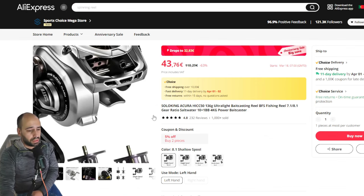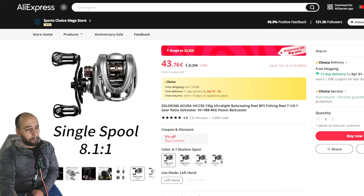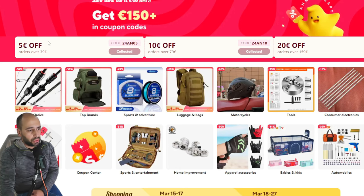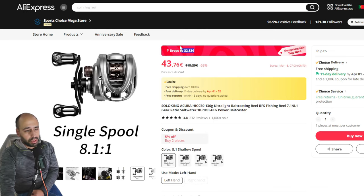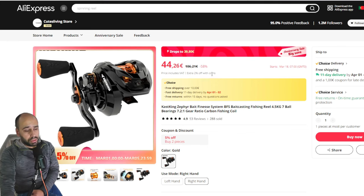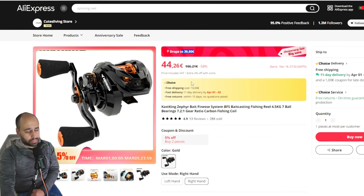Starting with the classic — this is the Solo King Acura, the pro version. They still have a lot of them; some of them, I think the fastest one, is not available on the right, only left — so good for me. It will be 30 to 32 euros or 33 dollars, has free shipping, it's a choice item. If you check in here you just send a few lures with your Solo King Acura or a spool of line and you will get it even cheaper than 32 euros. Continuing on a classic — the Cast King Zephyr will be 39 euros, which means you can directly apply the coupon and get 5 euros off.